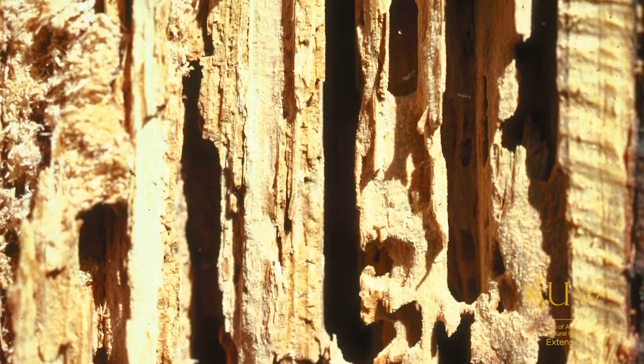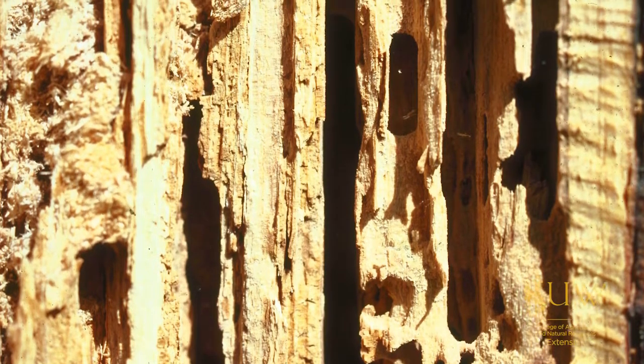Even if it does turn out to be ants instead of termites, typically what you will find is there will be carpenter ants, and while they might not be eating your wood, they may still tunnel into the wood in your home to build egg chambers and can still cause damage. So either way, whether you decide that you have termites or ants, you should still seek professional help in eradicating that pest.